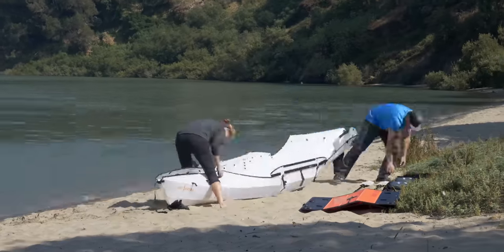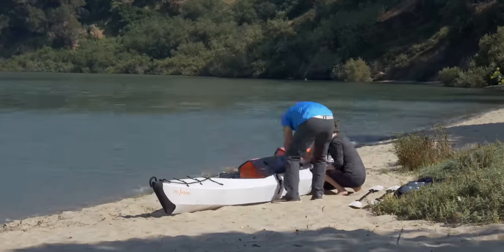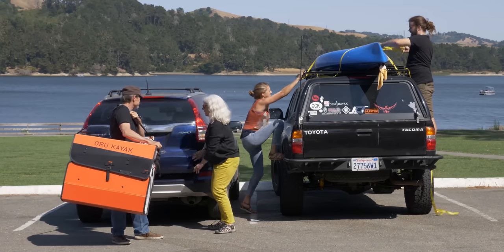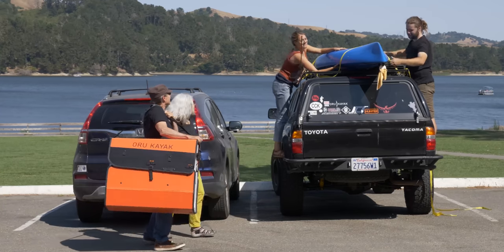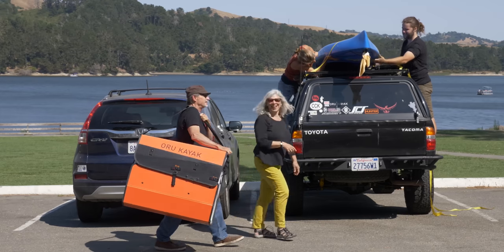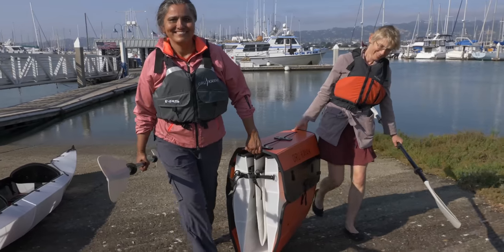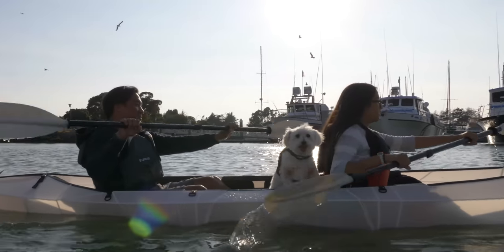Even though we added a whole new seat, it was important for us to keep the assembly quick and intuitive and the boat light. It was a real challenge to make the added material still fold up into a box that can fit inside cars or closets. But we did it! The Haven assembles in minutes and only weighs 40 pounds, though it can hold 10 times as much.